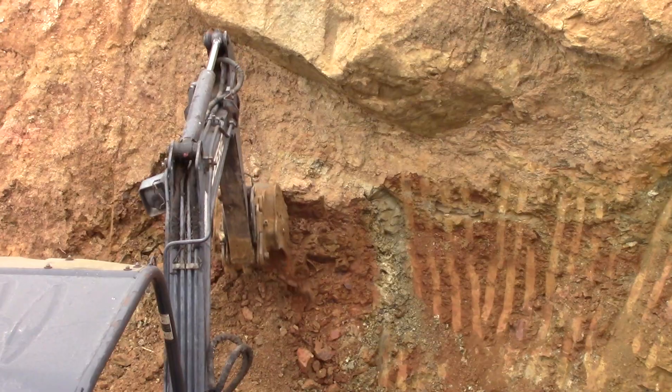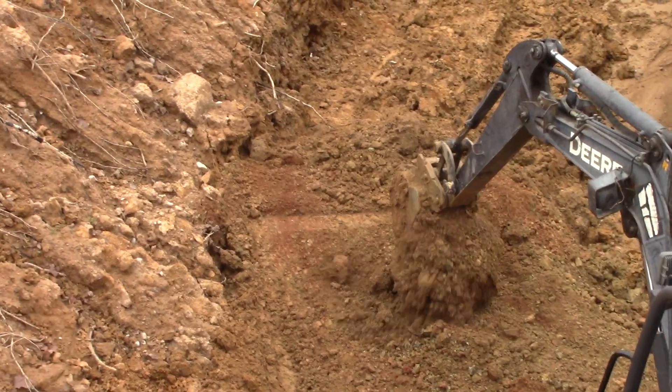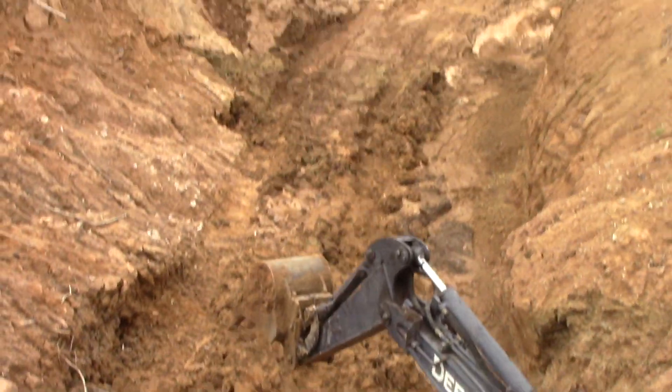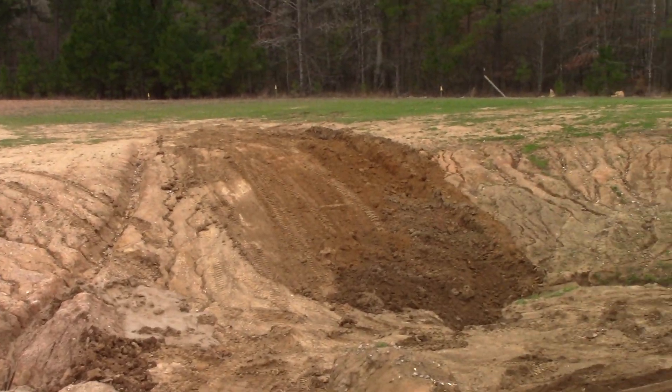I'll check back in a little bit and we'll see his progress. I've got some other work I need to be doing and we'll let him continue doing his job. It's a beautiful day to be out here working on March 7th, 2025.